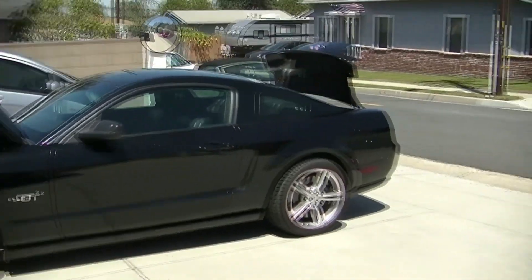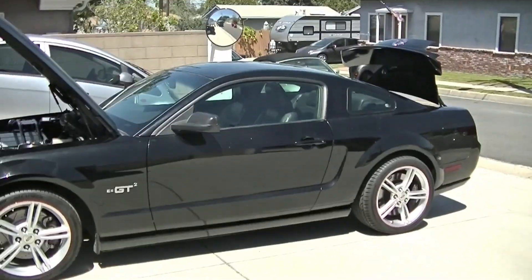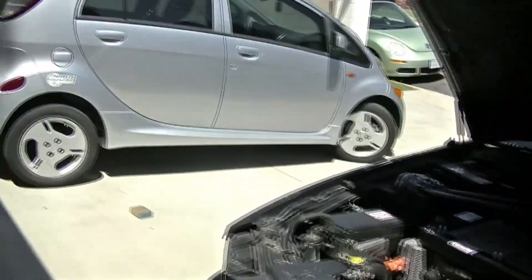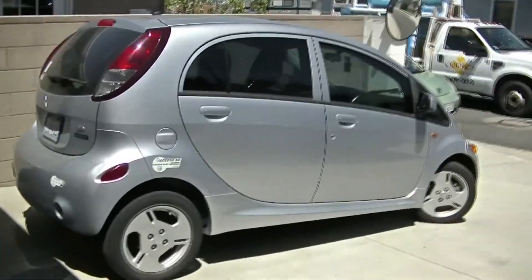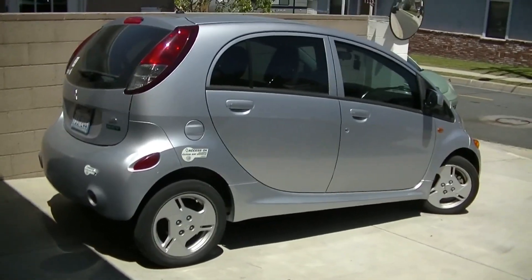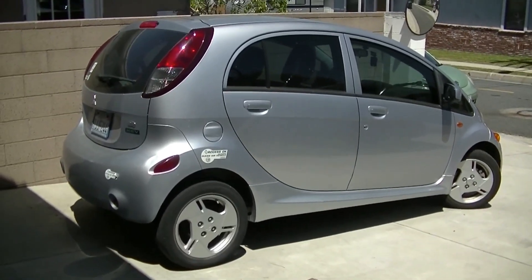I've got the hood and trunk and everything open so I can show you. A lot of people ask me how much it costs to do, so I'm going to show you what's going on and how much that costs. And we'll walk over here — there's our Mitsubishi MiEV, the car that started the whole electric thing in my family.